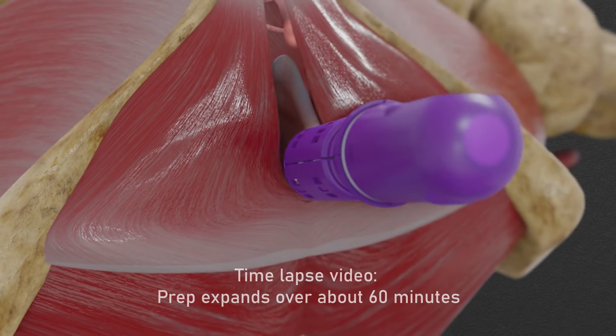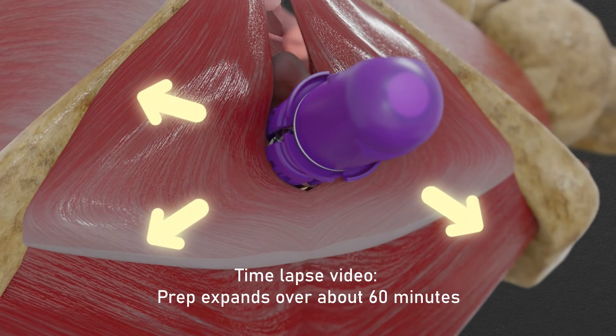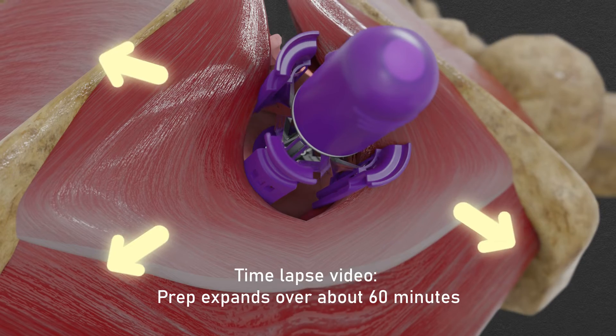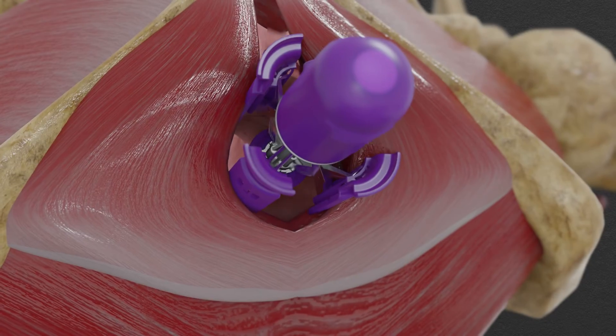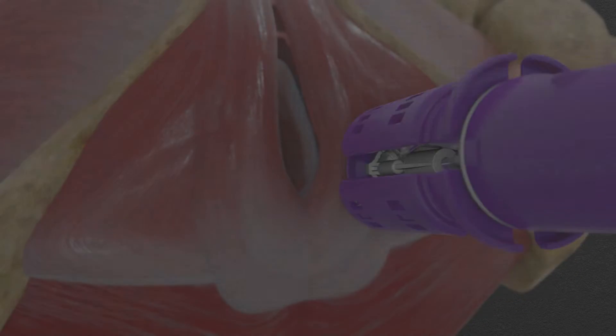After you get your epidural and before you start pushing, Materna Prep is carefully inserted into your vagina and slowly pre-stretches your birth canal and surrounding pelvic floor muscles over the course of one hour. After treatment, Materna Prep will be slowly retracted and carefully removed.